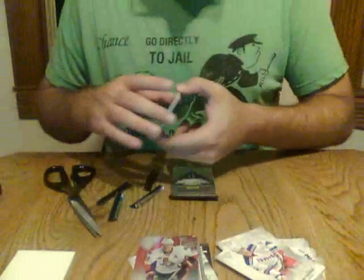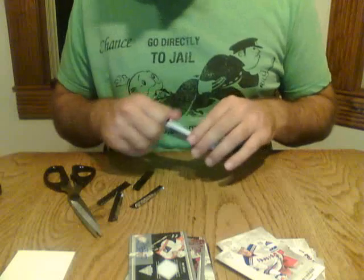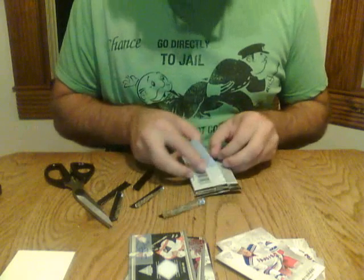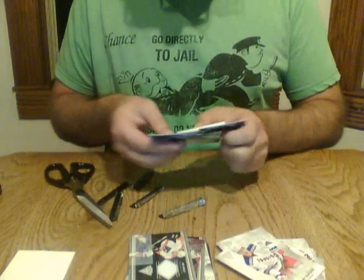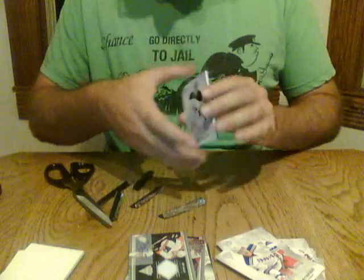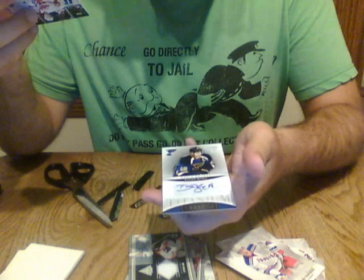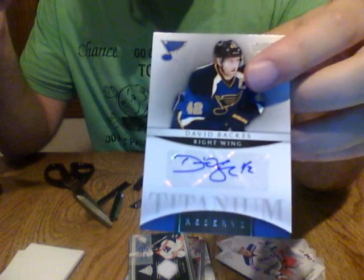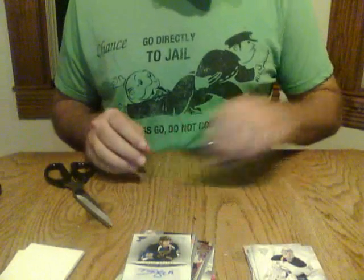Auto, game-worn gear — we've actually had even more hits than normal in this box. I think that's seven, and there should be one more in there. And there is. Base, base, base, and our hit is a Titanium Reserve Auto of David Backus — this goes to the St. Louis Blues. Congratulations to the St. Louis Blues owner. That is the completion of box number one.